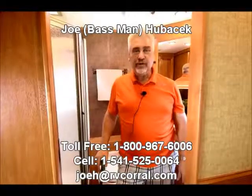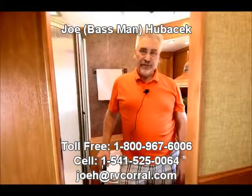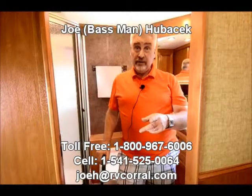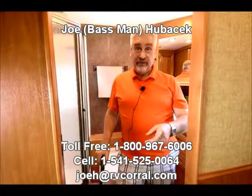What a beautiful unit. If you want a gas unit that has the room of a diesel and is equipped very nicely, come look at this 36LA. I'd love to show it to you and I think you're going to love it. Come see Joe Bass — if you ask for me and you buy something, I'll make sure you get a free gift. Thanks a lot.